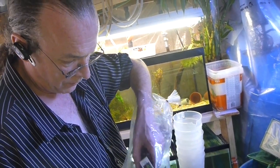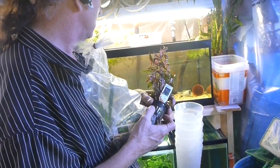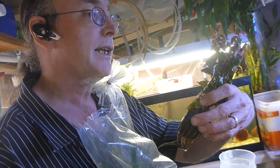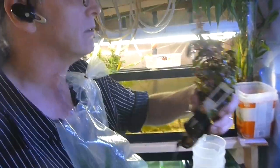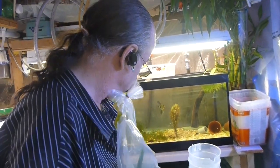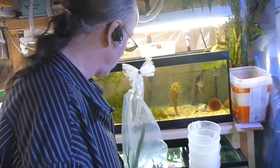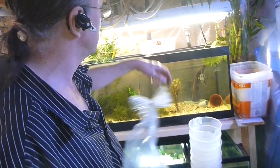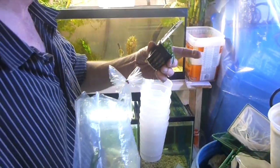This here is Talanthera — true aquatic, midground, strong light. It's got to be on this side because the strong light is there; the other side just has regular fluorescent. And this here is Crypt Parva — medium to low light.